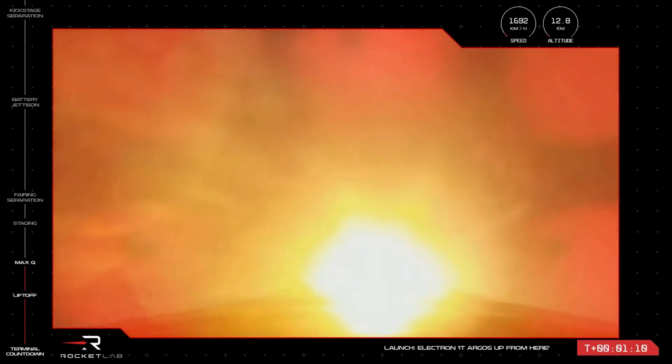Clear at max Q. HV battery discharge domino. That's confirmation from Mission Control. Electron has successfully throttled down, passed through max Q, and ramped back up ahead of stage separation.